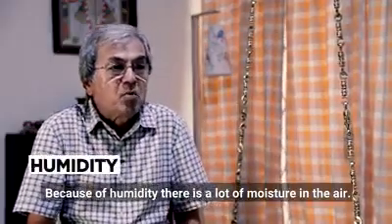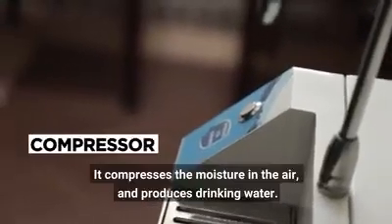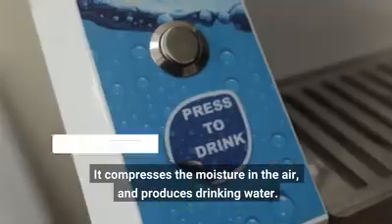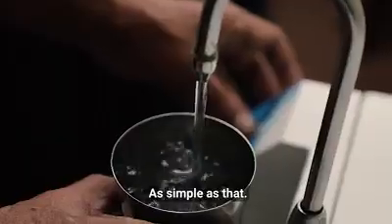Because of humidity, there's a lot of moisture in the air. This works something like an air conditioner — there's a compressor which compresses the moisture in the air and produces drinking water. It is as simple as that.